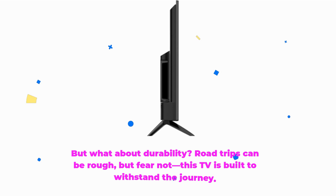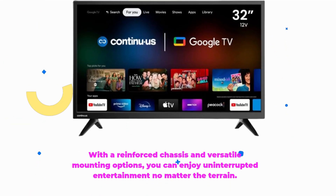But what about durability? Road trips can be rough, but fear not — this TV is built to withstand the journey. With a reinforced chassis and versatile mounting options, you can enjoy uninterrupted entertainment no matter the terrain.